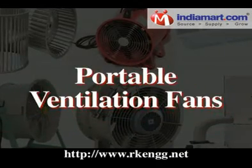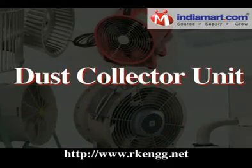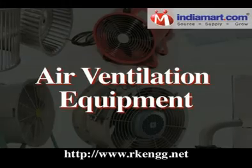Our product range also includes air curtain, portable ventilation fans, fume extractor unit, dust collector unit, air ventilation equipment, and more.